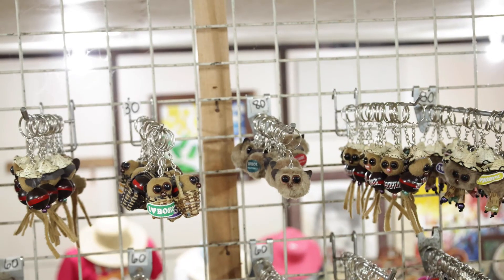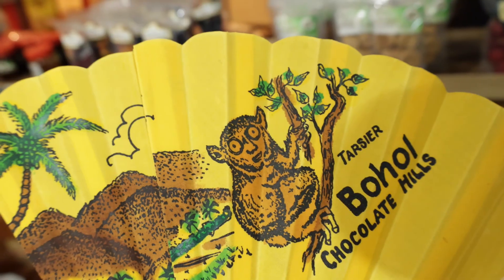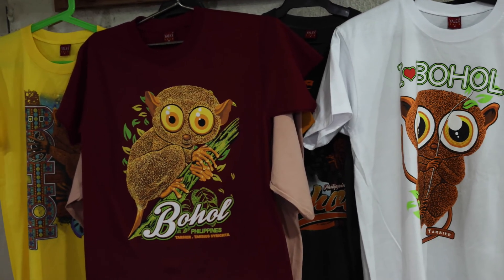This island runs on Tarsiers. Every store you walk into is stocked to the brim with Tarsier merchandise, ranging from the very cute to the extremely disturbing, which all serve to build up hype and generate money around the island's star attraction.